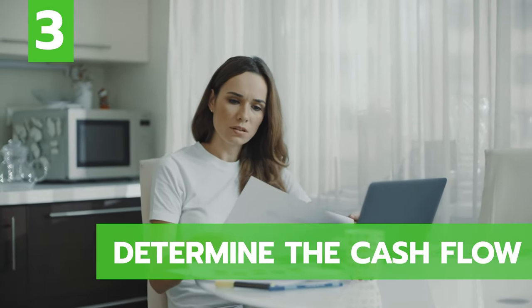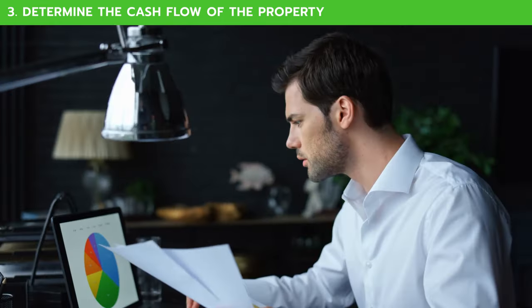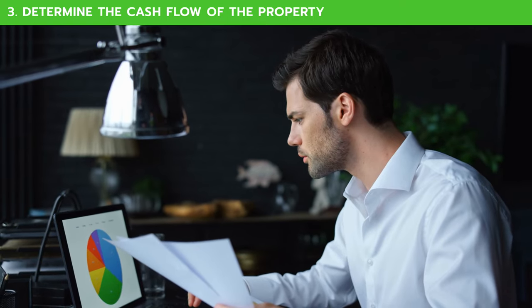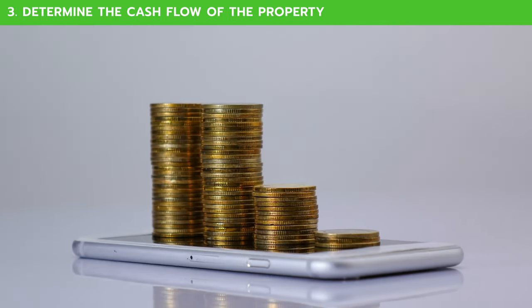Third, you will need to determine the cash flow of the property. This is actually the most important aspect of buying an investment property — it helps you determine whether or not it's a good investment. In reality, 95% of properties don't make sense to purchase for an investment; they will actually lose you money.